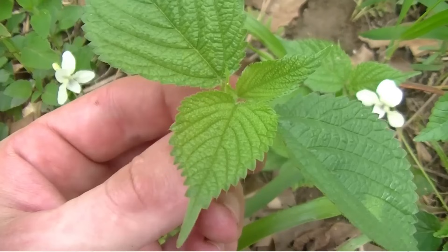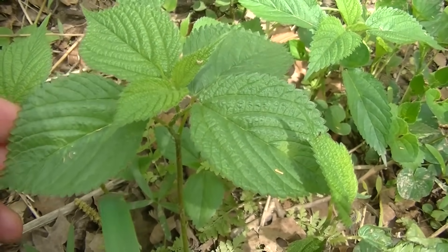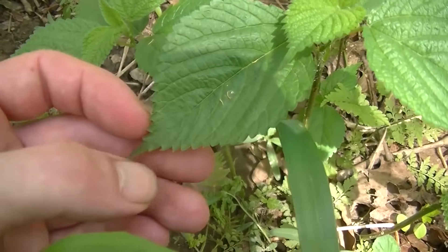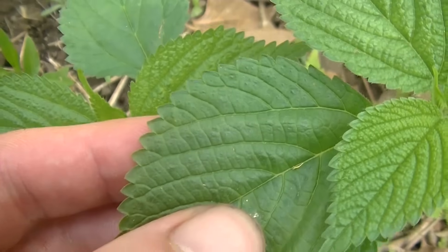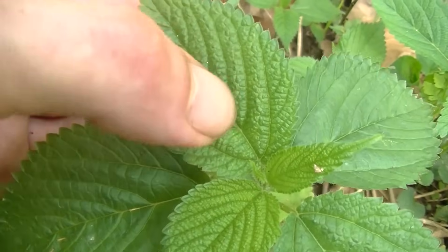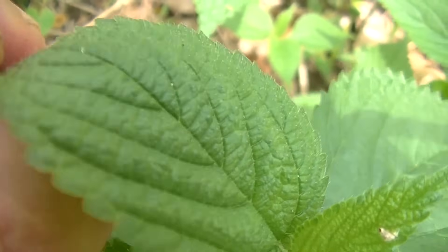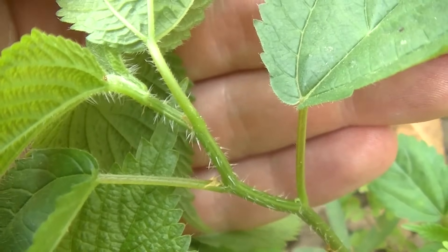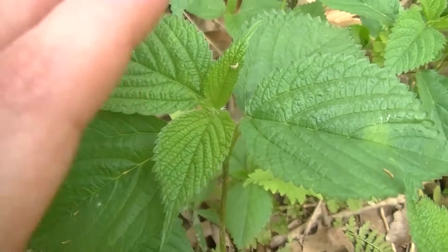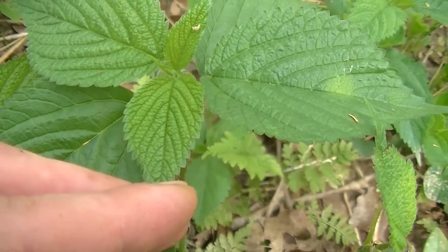The plant you're looking at is Canadian wood nettle. A couple of ways you can tell this: first and foremost are these very distinct leaves, which are oval or teardrop-shaped because they have a point. All along the sides or margins of the leaves you'll notice these teeth. The veins all run parallel to each other. The top of the leaves have these little hairs which are responsible for the stinging — the entire plant is covered in stinging hairs. This plant does flower, but it's way too early right now.